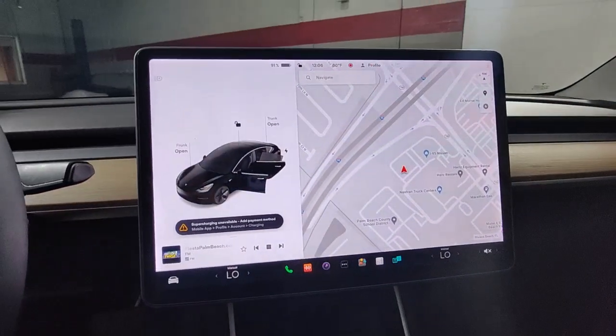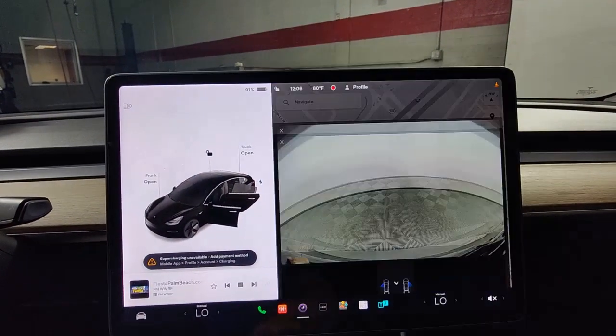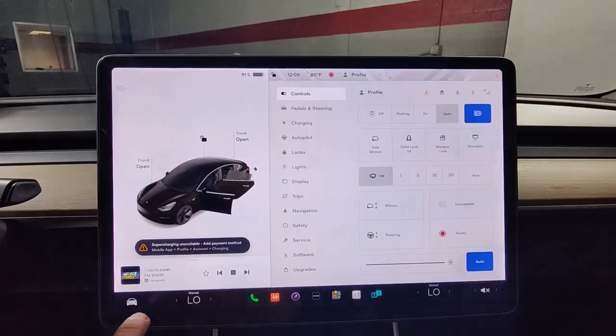Make the future your own in this sleek, super-efficient Model 3. Come in for a test drive. Our team will make it the best part of your day.